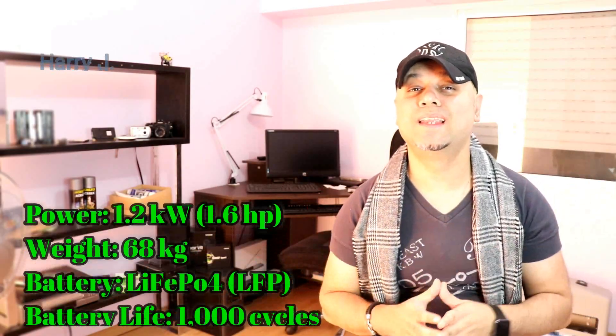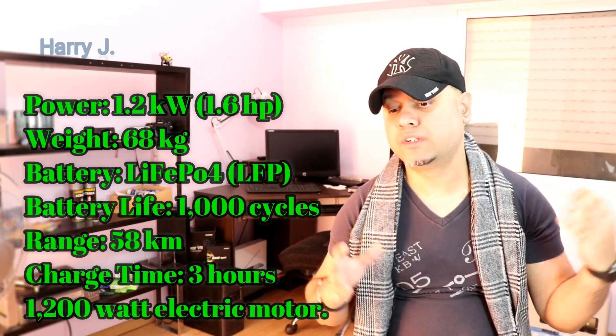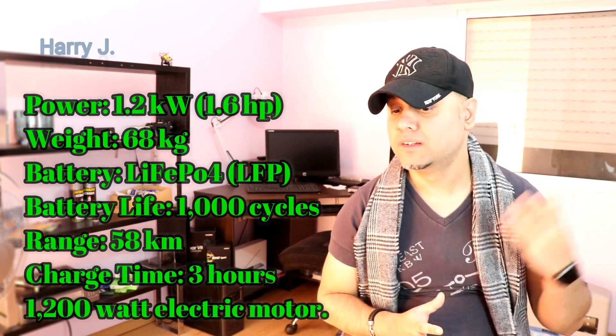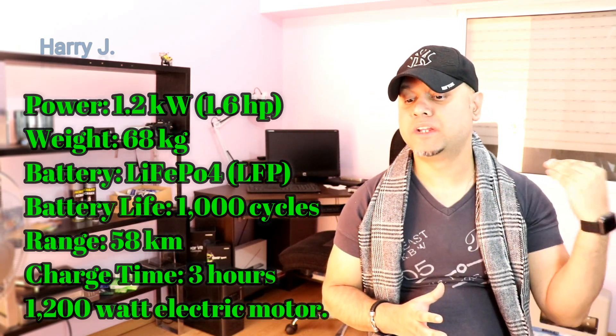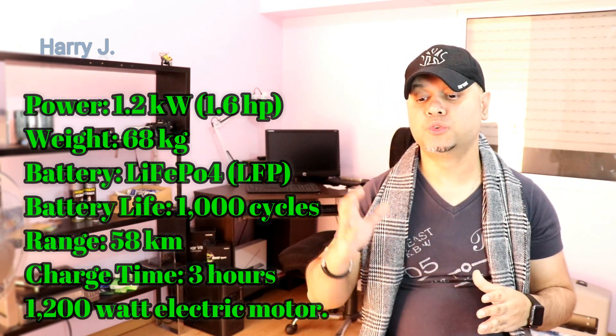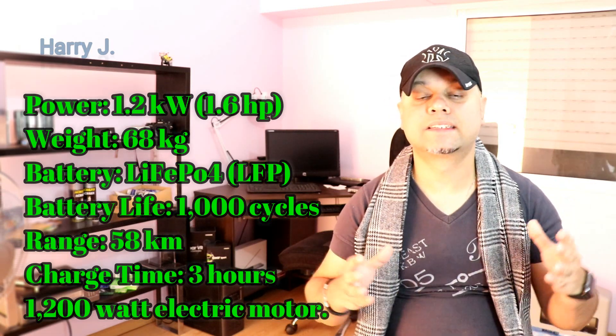Let's talk a little bit about specifications. Battery: LiFePO4 (LFP), battery life 1,000 cycles, range 58km, charging time 3 hours, power 1.2kW — that is 1.6hp. Weight 68kg.